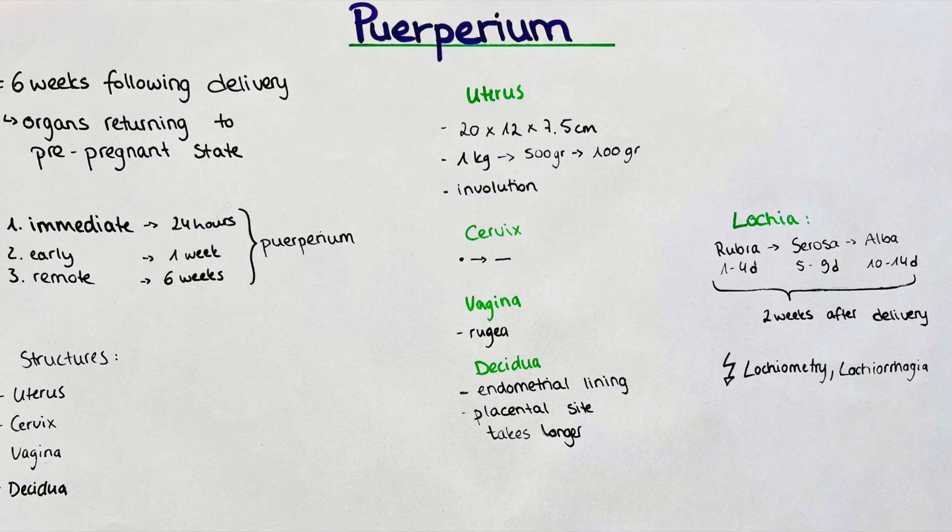A lot of changes are happening throughout a woman's body during pregnancy. The baby bump develops into a baby belly and many other visible and invisible changes occur. But what happens after the baby is born? This is described in the phase of puerperium, which is the time after the delivery of the baby and placenta. It includes the turning back of the body — explicitly the reproductive system — to a close to pre-pregnant state and returning of the mother's normal physiology. It usually lasts for around six weeks.